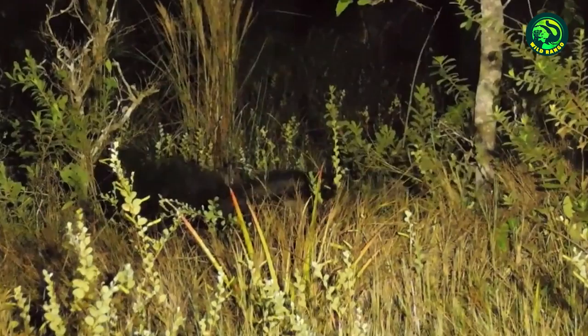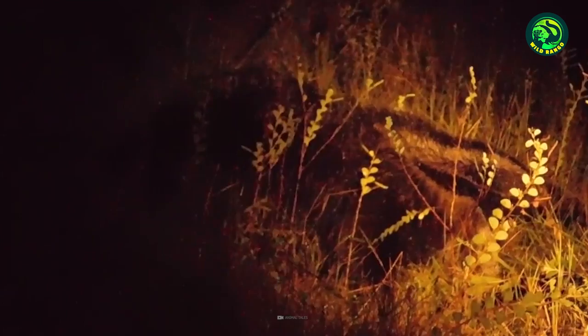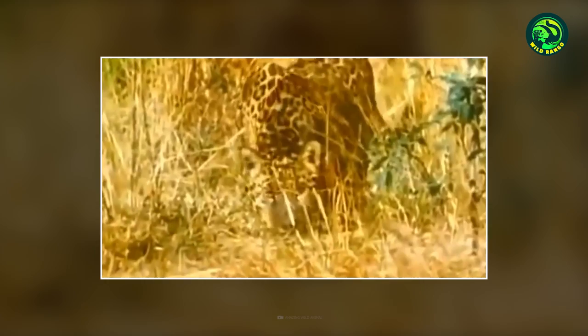Things go suddenly wrong for the anteater as the jaguar goes into attack mode. The big cat drags the anteater and you'd think that's the end for its prey. However, later we can see that the anteater is still moving around and the jaguar is nowhere to be seen, so it must have managed to fight off its attacker.